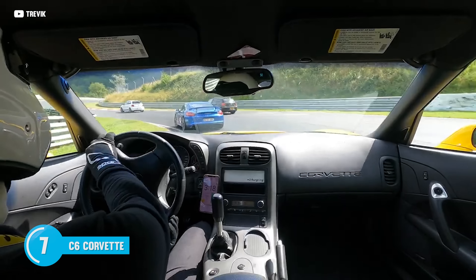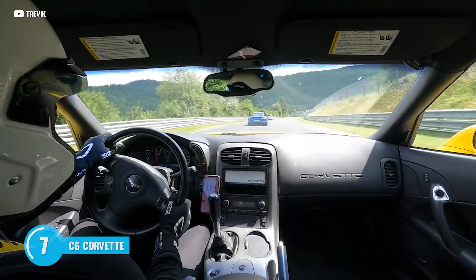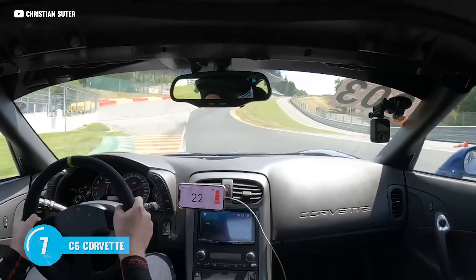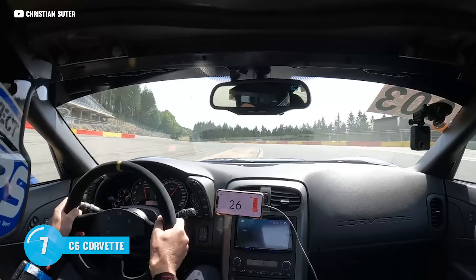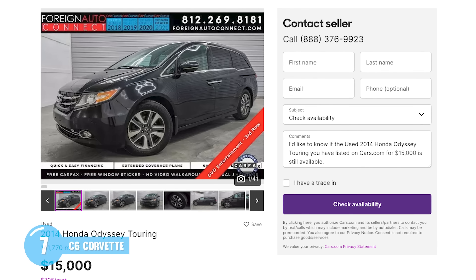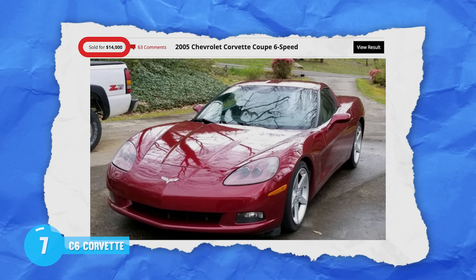Let's talk about handling real quick. This American beast ain't just about straight-line speed — it's ready to carve those corners like a Thanksgiving turkey. With a balanced chassis, magnetic ride control, and big old brakes, you're going to feel like you're driving on rails. All this for the price of a used minivan. Yeah, you can find them for around 14 grand or just $225 per month.